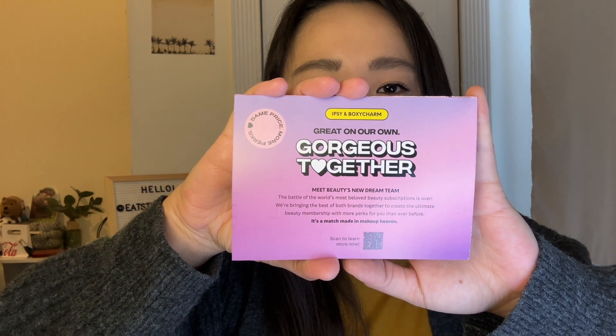Some of the Ipsy announcements may actually be more relevant to this box, so I'm going to read this little pamphlet. They're going to have the same price, more perks, and it's going to be the Ipsy and BoxyCharm combined. If you didn't know, Ipsy bought BoxyCharm like a year and a half to two years ago and they haven't really done anything until the announcement a few weeks ago. 'The battle of the world's most beloved beauty subscriptions is over — we're bringing the best of both brands to create the ultimate beauty membership.' The BoxyLuxe will now be called the Icon Box and you'll get eight full-size uber coveted products.